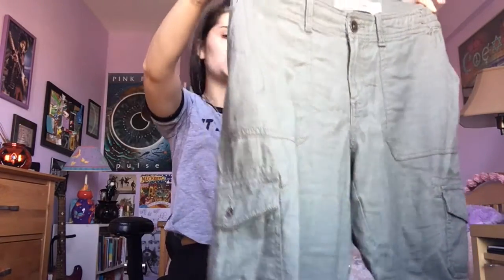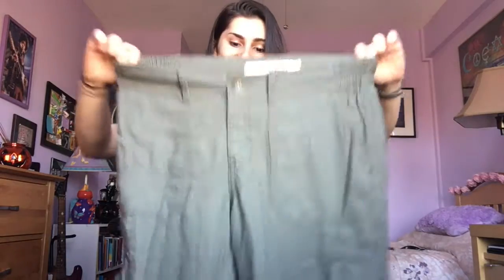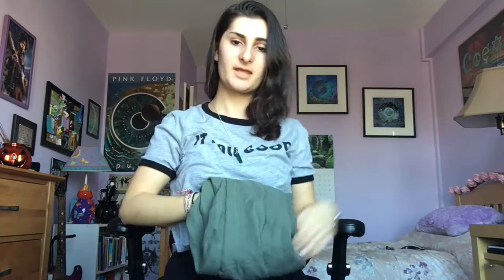I also picked up these jogger pants. I'm not sure if they were in the men's section but I don't care — they're the most comfortable pants ever. They're this army nature green color with back pockets, front pockets, and a stretchy waistband, cinched at the bottom. Pretty thin — they're going to be great for lounging around.